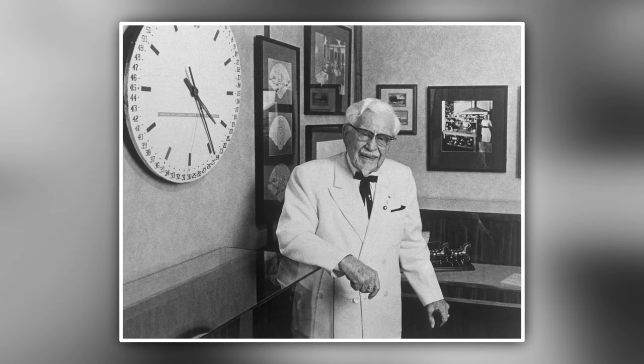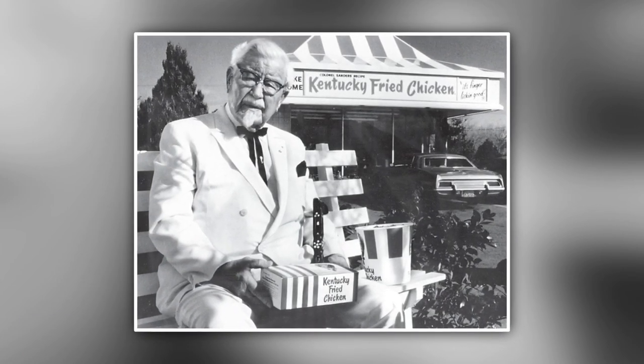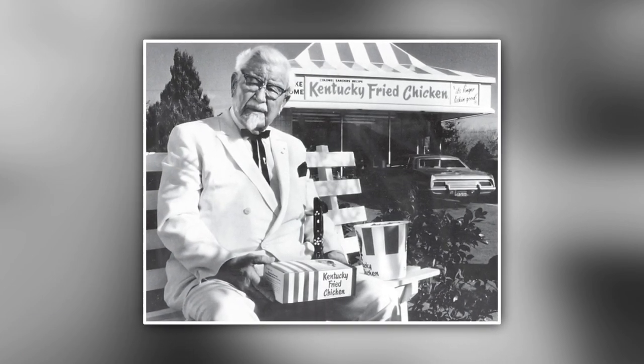Colonel Sanders finally found his way to success at the age of 62. He then decided to take his idea for a restaurant on the road and open the first KFC franchise. Instead of telling his friends and neighbors in nearby Kentucky about the franchise opportunity, he went a little further away, to Utah, to open the first KFC franchise in Salt Lake City.